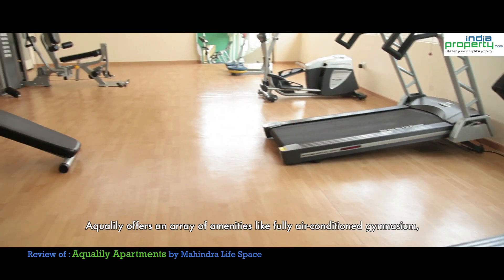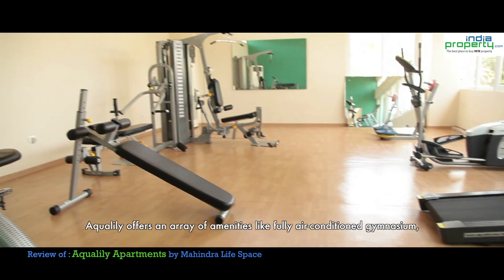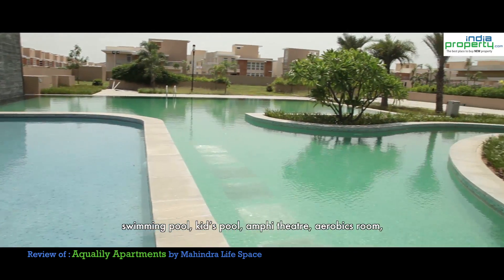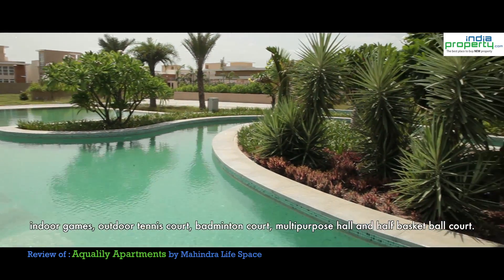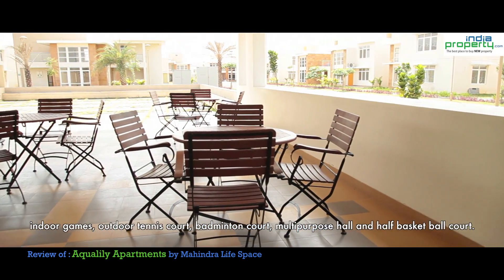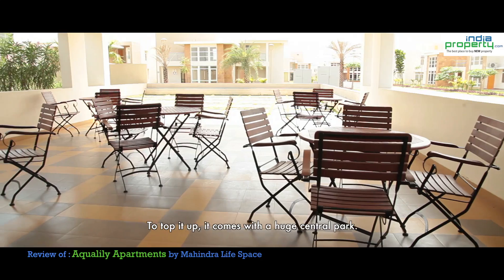Aqualili offers an array of amenities including a fully air-conditioned gymnasium, swimming pool, kids pool, amphitheater, aerobics room, indoor games, outdoor tennis court, badminton court, multi-purpose hall and a half basketball court. To top it all, it comes with a huge central park.